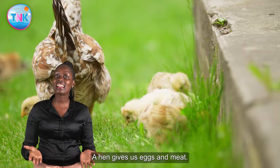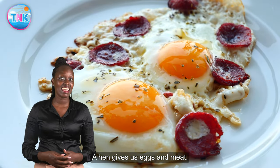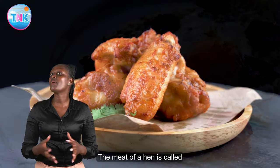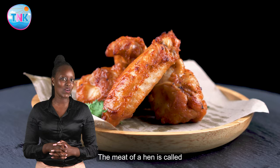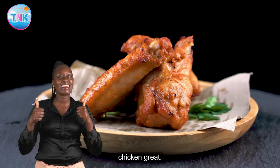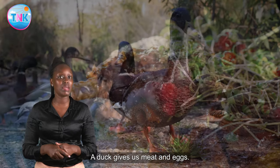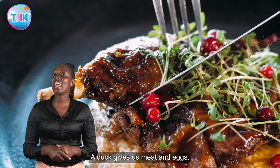A hen gives us eggs and meat. The meat of a hen is called chicken. A duck gives us meat and eggs.